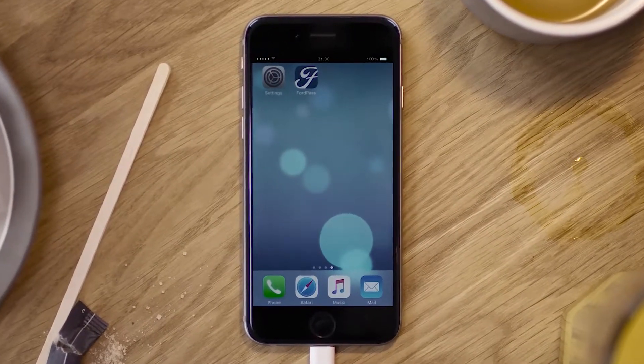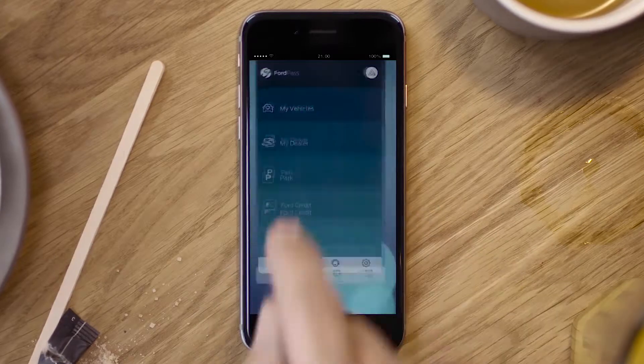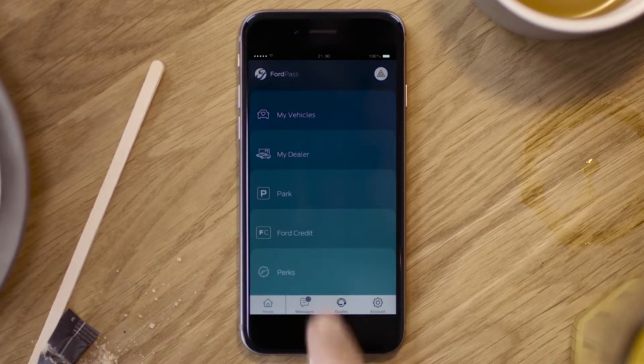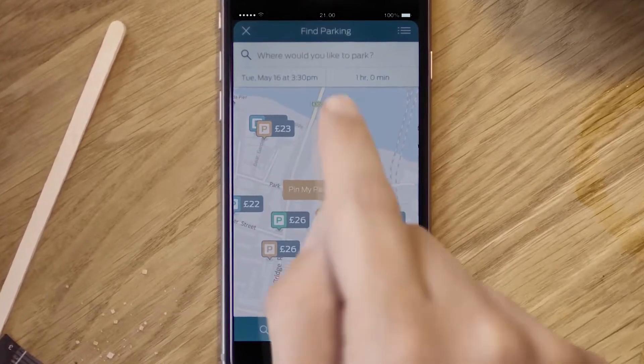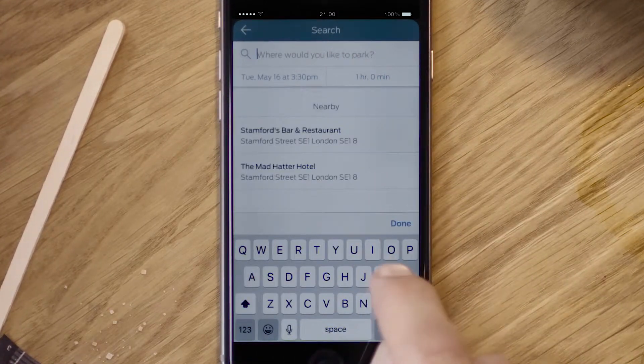Don't drive in circles. Let Ford Pass make parking a breeze. Select Park to begin. You can then find the nearest parking spaces around you, or search for a specific one by address.